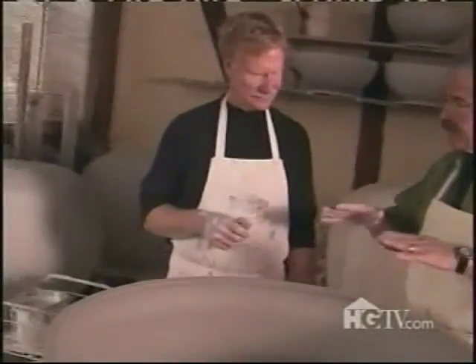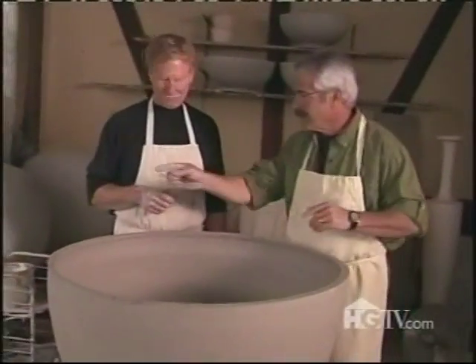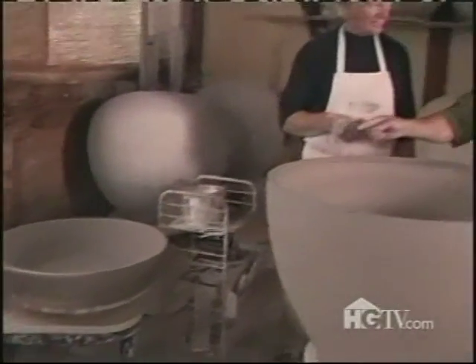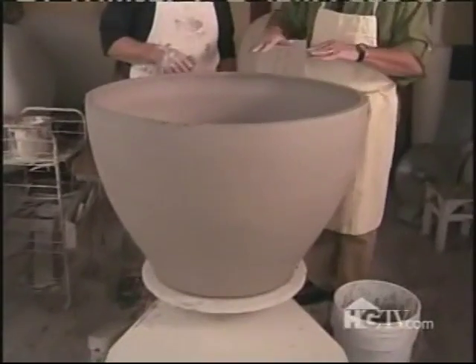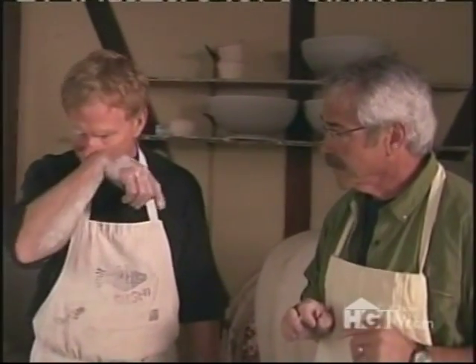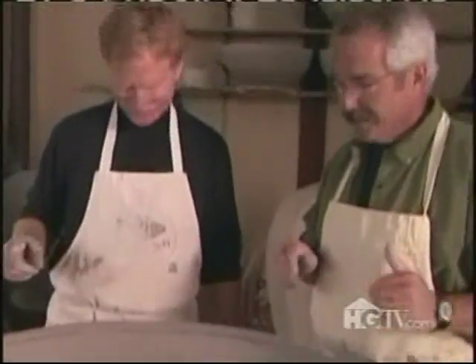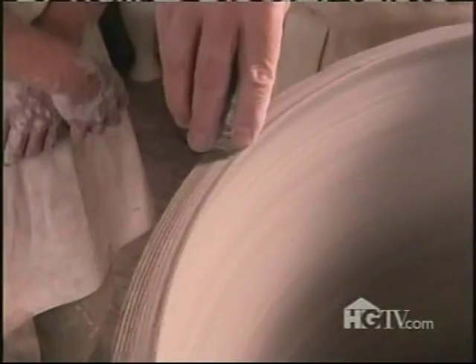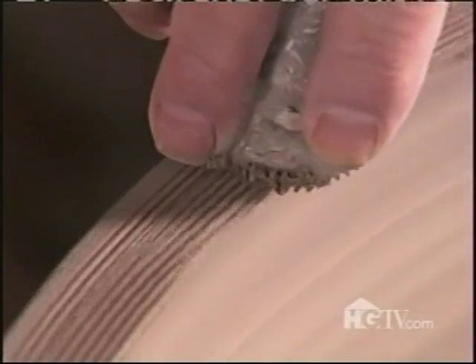Now we've sort of jumped forward in time just a little bit. Because that's the one we just finished, and it has become this by way of some coils that you put on top. We attach a coil, which we're going to do now — this is about three coils up, and we're going to make this even bigger. Before we add another coil to the colossal container, we score the edge and spread a layer of slip to the surface. Slip, by the way, is just wet, goopy clay that acts as an adhesive — this step allows the fresh clay to hold on tightly to the dry clay.